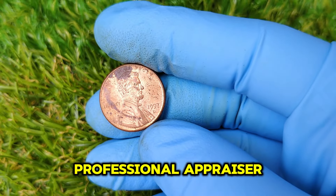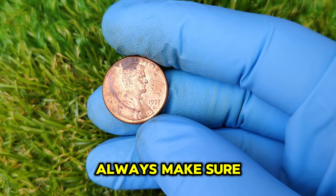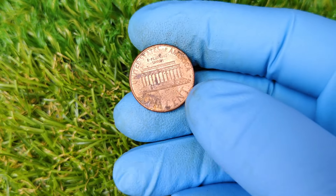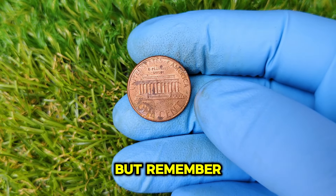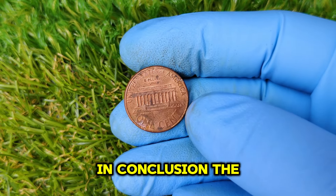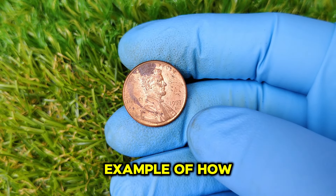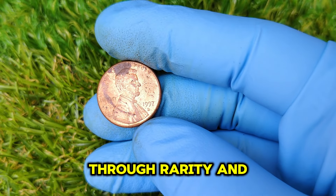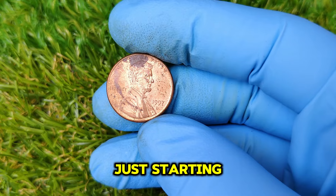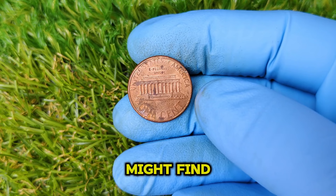If you happen to have one of these in your collection, it could be time to take it to a professional appraiser. When selling a valuable coin like this, always make sure to get it appraised by a reputable coin dealer. Websites like eBay and auction houses can also help you gauge its value. The 1997 D Mint Mark Lincoln one-cent penny is a prime example of how a common coin can become extraordinarily valuable through rarity and unique features. Whether you're a seasoned collector or just starting, keep an eye out for those special coins in your change.